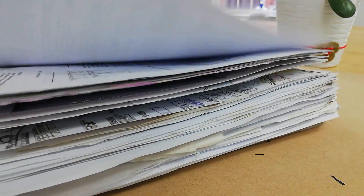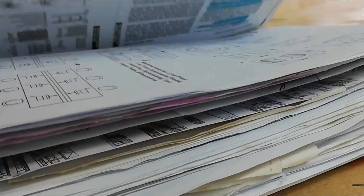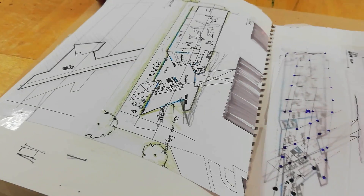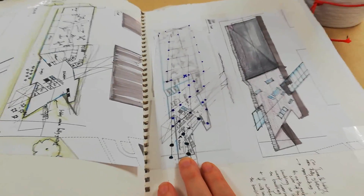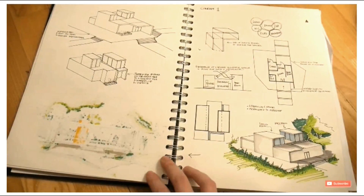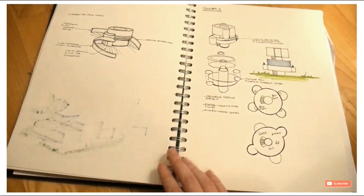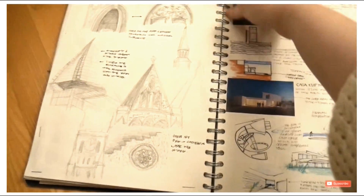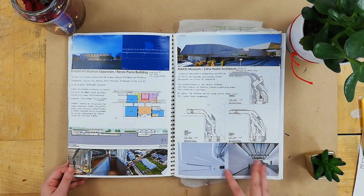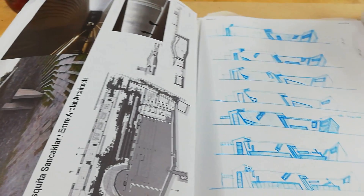Hello everyone! Today we are doing a very exciting video — we are continuing our series of sketchbook tours. Honestly, I tried to stop but I couldn't stay away from filming the sketchbook. I have quite the series on my channel of sketchbook tours that are really liked by you guys and they perform very well. So without further ado, let's just get into it.